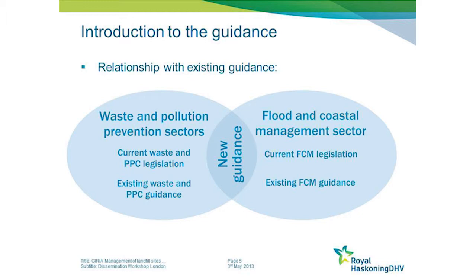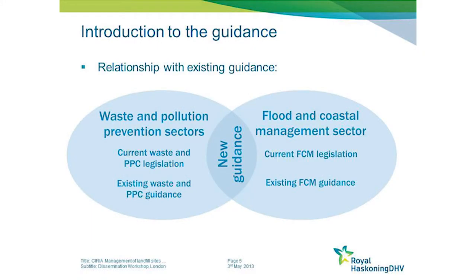As mentioned in the earlier presentation, we're really working at the overlap between two principal sectors: the coastal management sector and also the waste, pollution prevention, control and contaminated land sectors. We recognise that there's already an awful lot of existing guidance in each of these sectors, and therefore the new guide is working at this overlap.